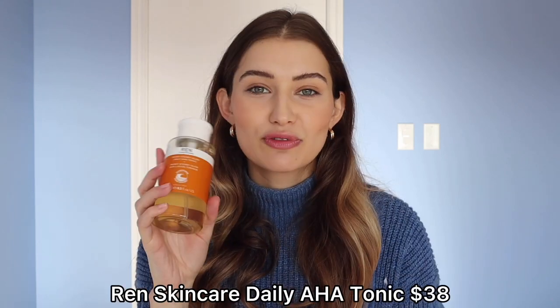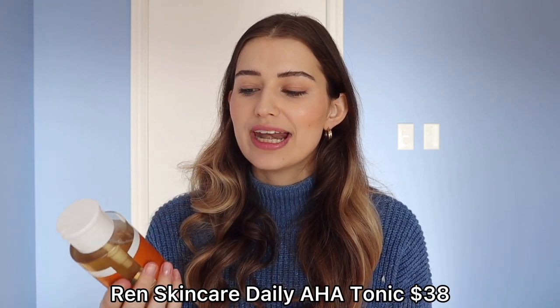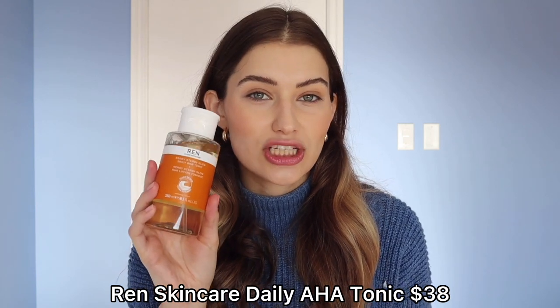If you have questions, please drop them in a comment below and I will definitely get back to you. So let's get into my favorite toners of 2020. First up, and this should come as no surprise to many of you, is the Ren Ready Steady Glow Daily AHA Tonic.